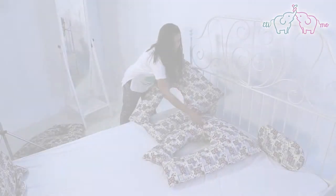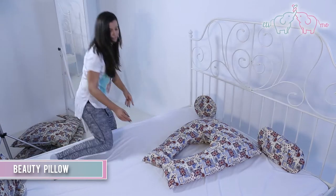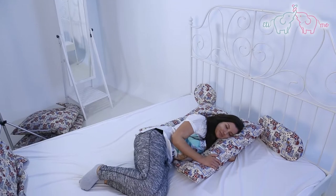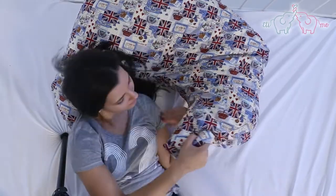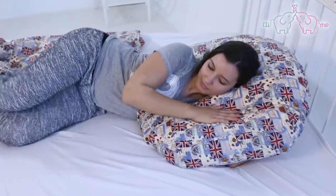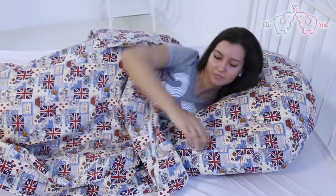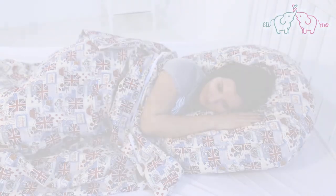Beauty Pillow. The pillow protects the skin of the face and décolletage due to its design and filling. It keeps and supports the neck in the right position, preventing the forming of wrinkles on the décolletage and from pillow pressure on the face. The pillow is filled with polyester beads that take the shape of your face. Thanks to the movement of the little beads, it stimulates the tissues of the face and neck, which positively affects collagen production.